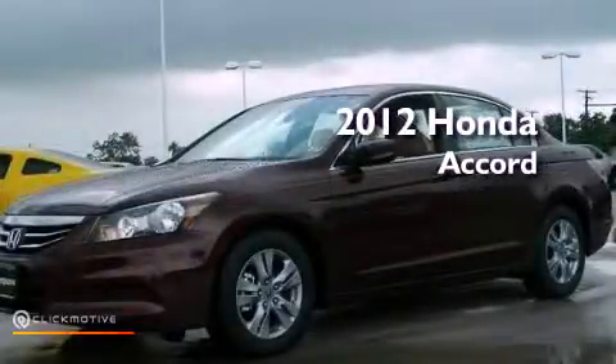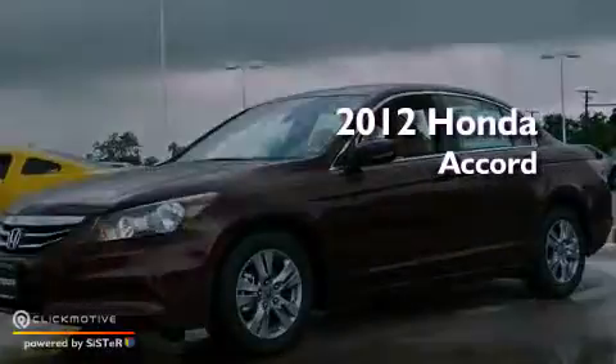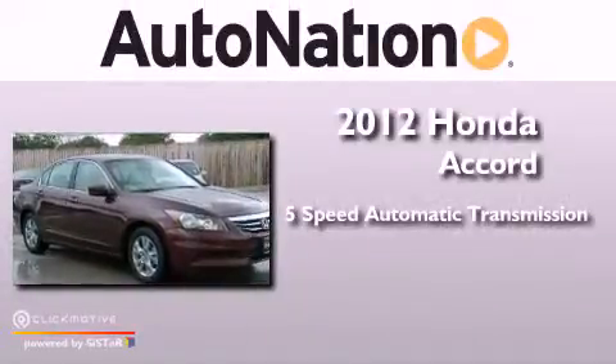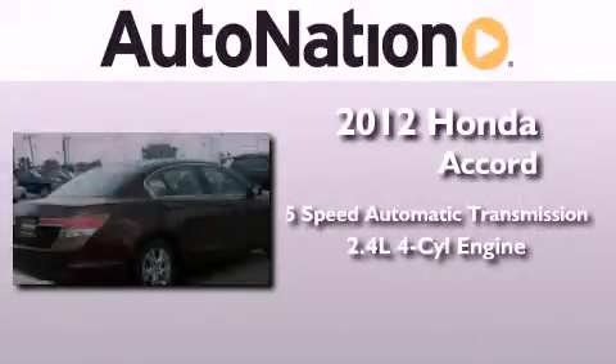This is a brand new 2012 Honda Accord. This vehicle has seating for five adults and an inline four-cylinder engine.